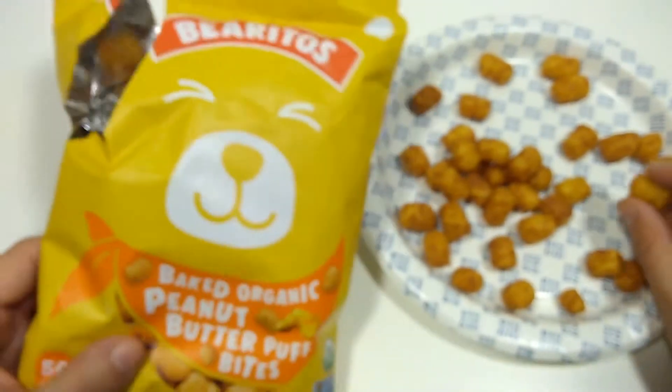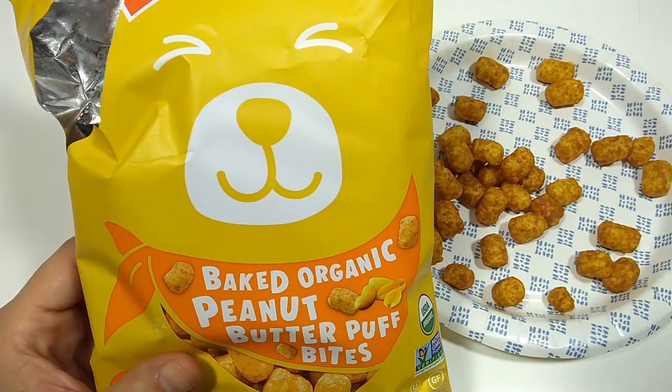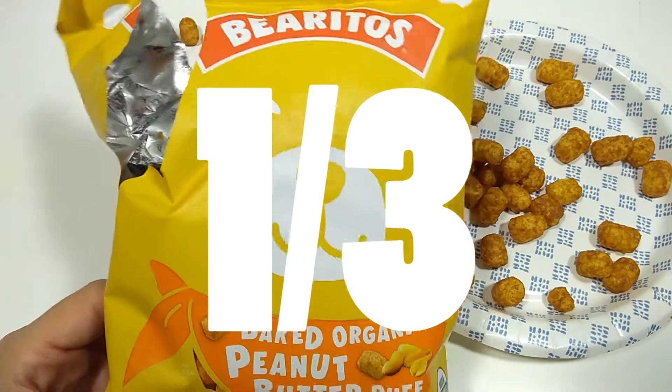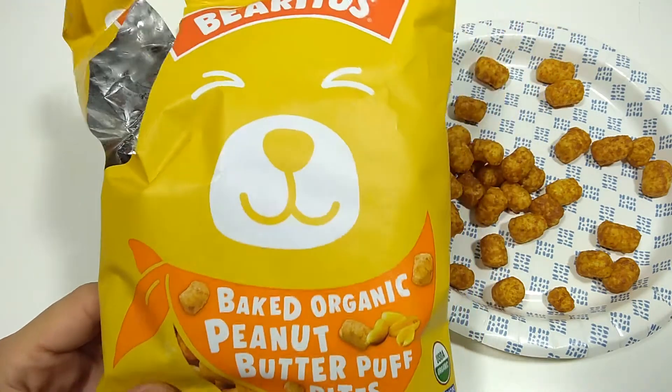I'll give the Burritos Baked Organic Peanut Butter Puff Bites one thumbs up. It's all right. If you got to eat a snack, this is a snack. It's fine. It's not terrible. One out of three thumbs up, so it's kind of all right.